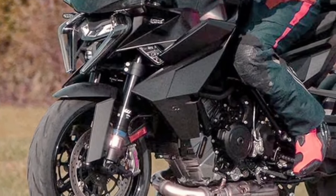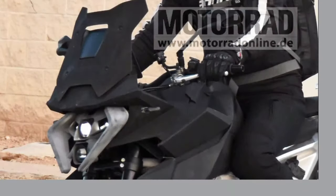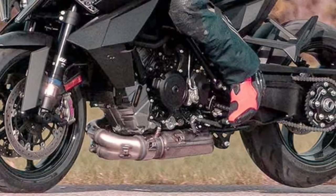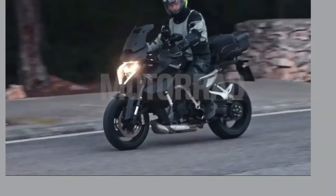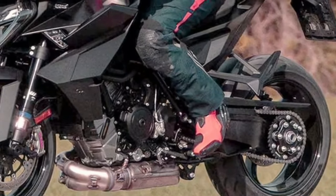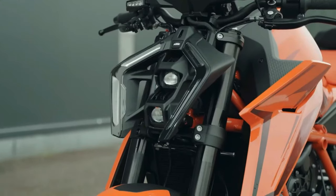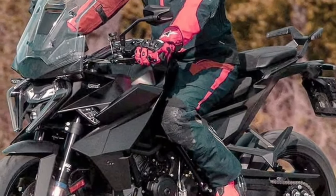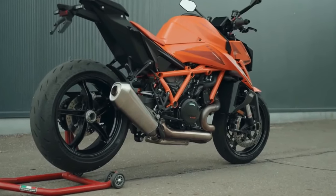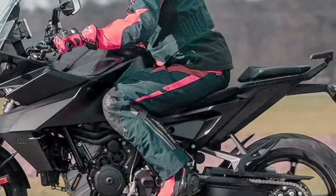Stay connected and informed with the cutting-edge technology of the 2025 KTM 1390 Super Duke GT. Featuring an intuitive infotainment system, this motorcycle allows you to access navigation, music, and communication features right from the bike's display. With Bluetooth connectivity and voice command capabilities, you can stay connected while keeping your focus on the road. The Super Duke GT embraces sport touring with dynamic handling and agile performance, built for riders who demand sporty performance and long-distance comfort.